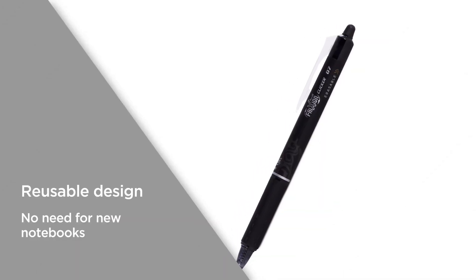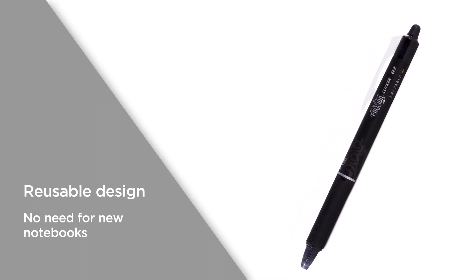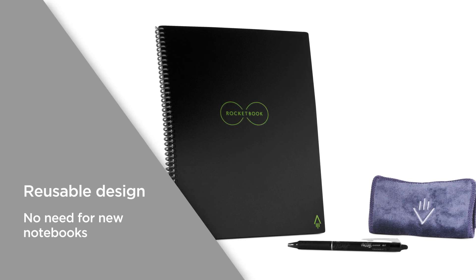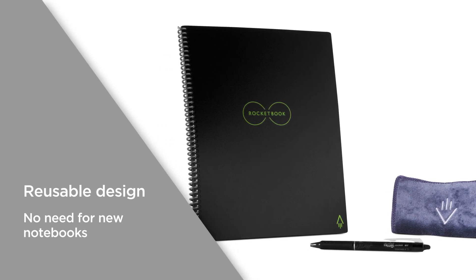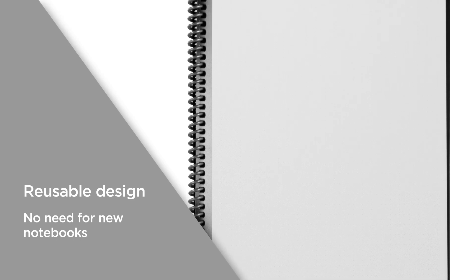The reusable design comes from the included Pilot Frixion Pen, which can be easily erased with a cloth and some water. Once your notes are safely stored, you can simply wipe them away and use the same pages again and again, which means there's no need for new notebooks, helping you save money whilst using less paper.